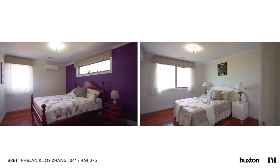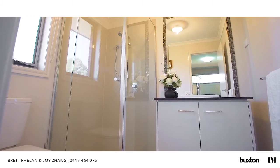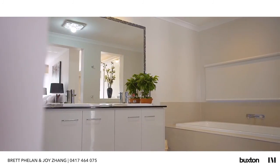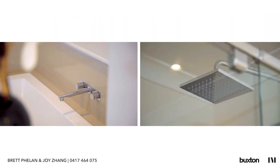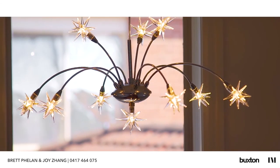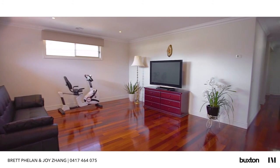Upstairs you'll find four bedrooms all with en-suites and walk-in robes. Step inside the master bedroom and you'll find an oversized en-suite with an extra large walk-in wardrobe. Furthermore upstairs you'll find a teenager retreat where the teenagers can play in paradise.